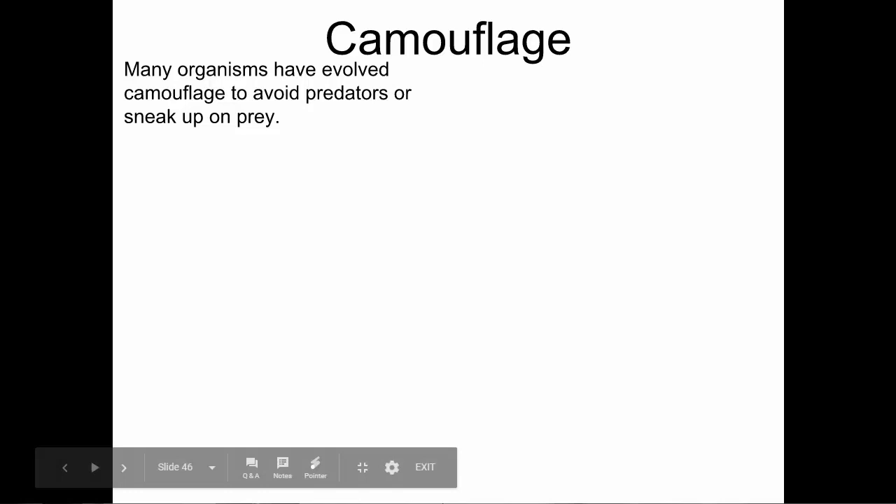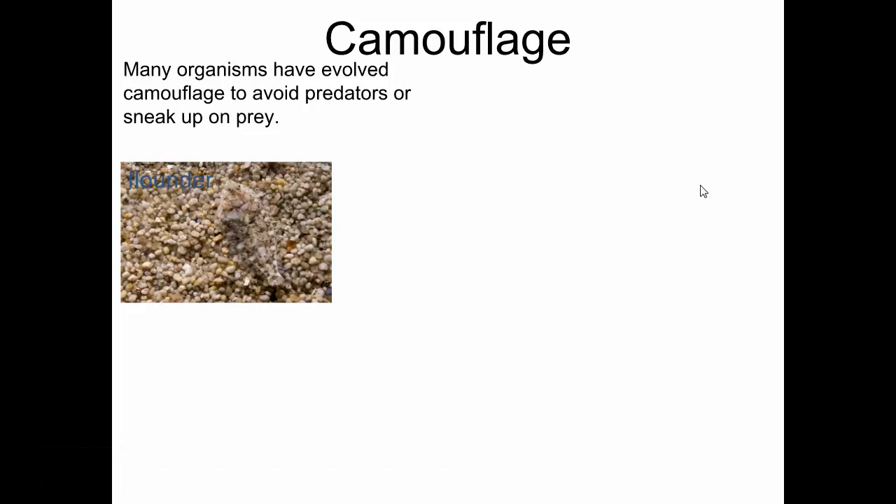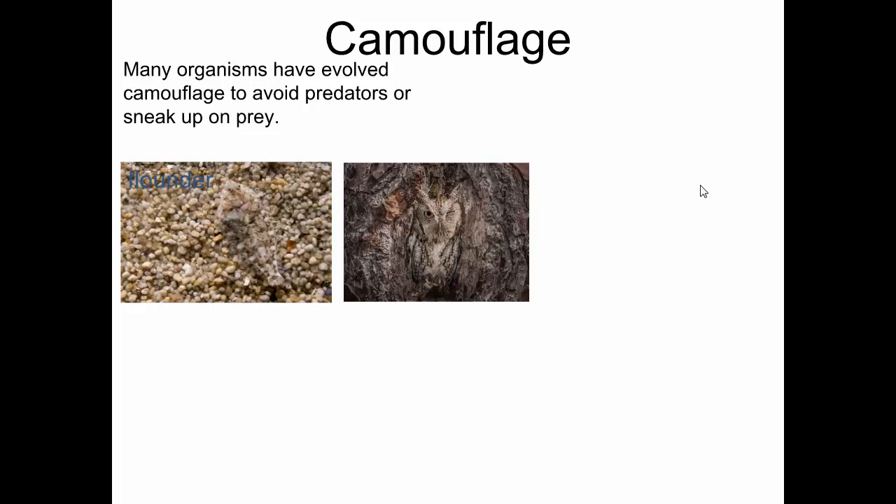This is a flounder — that's a fish. This is the fish at the bottom of its habitat. It blends in almost perfectly; it's almost impossible to see. That's a great adaptation. Here you have an owl whose adaptation allows it to blend in with the background of a tree, so it can be hidden until it's time to find prey.